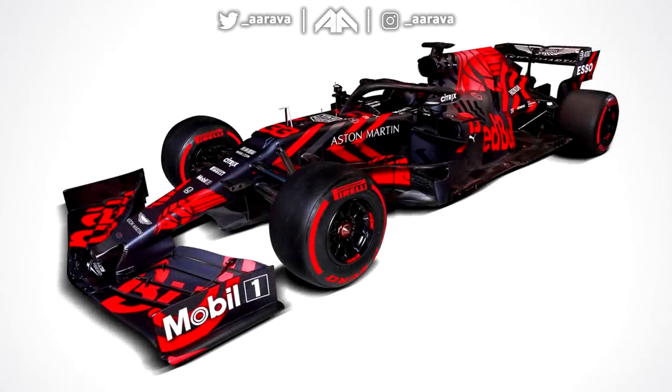Hey, what's up guys, Zarev here. Welcome back to my Let's Talk F1 series. In this video we're looking at the Red Bull RB15, the 2019 challenger for the Red Bull Racing Team — obviously this year powered by Honda for the first time, and driven by Max Verstappen and Pierre Gasly for the first time in 2019.